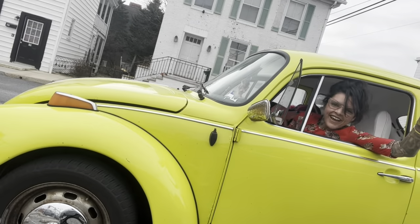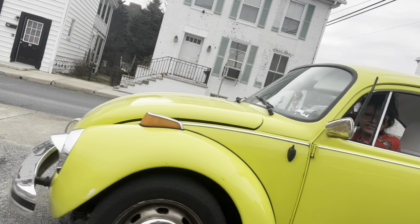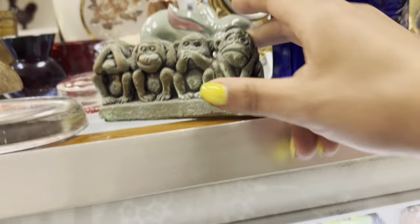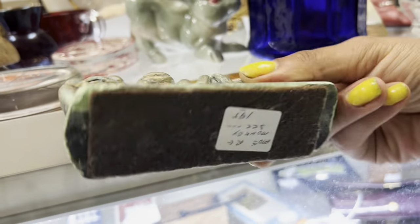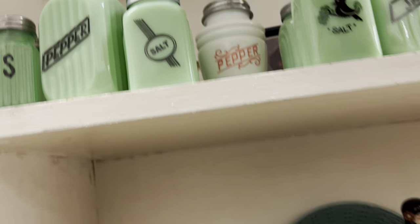I decided to stop by Black Rose on my way up to Carlisle. Couldn't go to Bedford Street in a bit. There's a weird monkey figurine — two bucks. I know these are reproduction but I really like them. I don't see a price on them though.